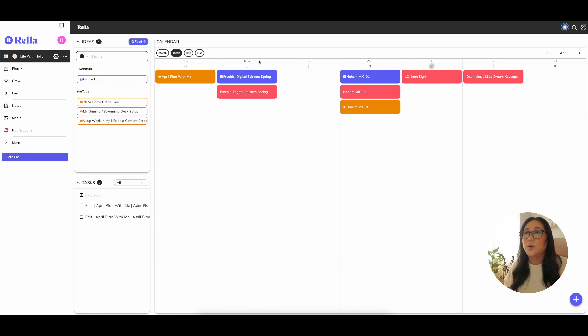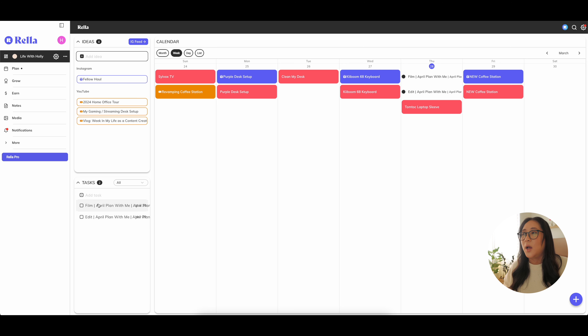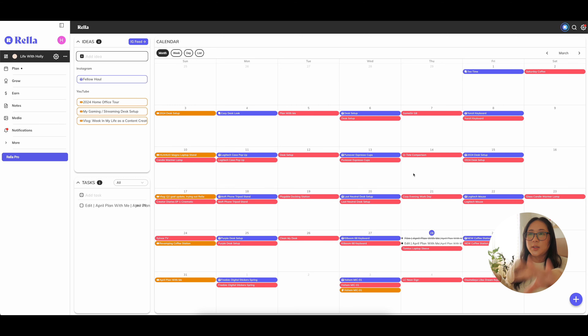I started this week by adding film and edit tasks for this video, and I can check them off as I go. I'll use Rela to track days I need to film, and my physical planner to write down which videos I'm filming — since I batch multiple videos at once rather than filming one a day. I've also put my Notion content into Rela so I can see everything at a glance.